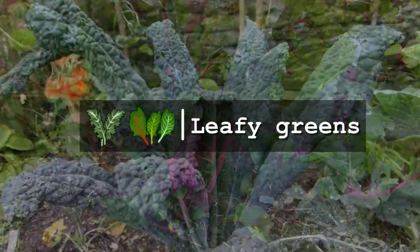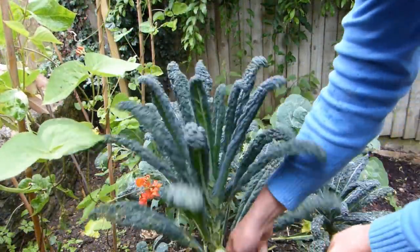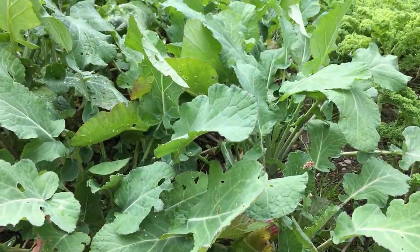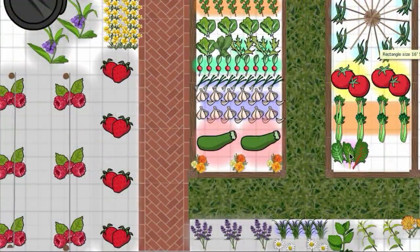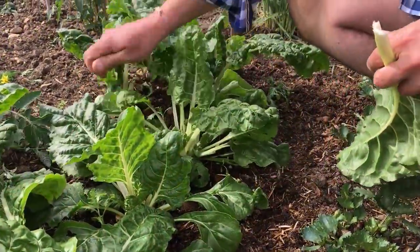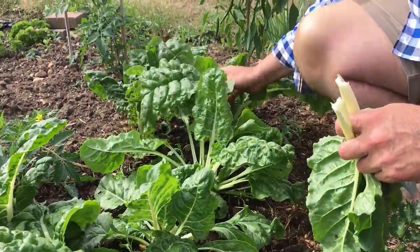Leafy greens such as chard and kale can give a steady supply of leaves for many months, making them very hard-working vegetables. While we're always being told to eat our greens, sourcing field-fresh greens without the wilt isn't easy. But grow them yourself, and you'll always be sure of fresh leaves to twist off and enjoy — steamed, stewed, or blitzed up into your morning smoothie.